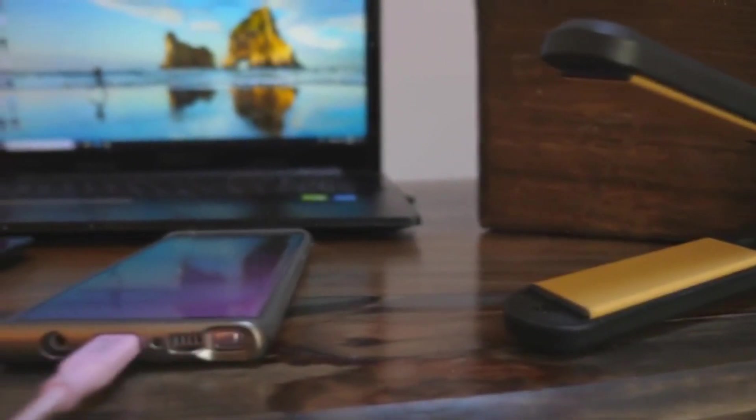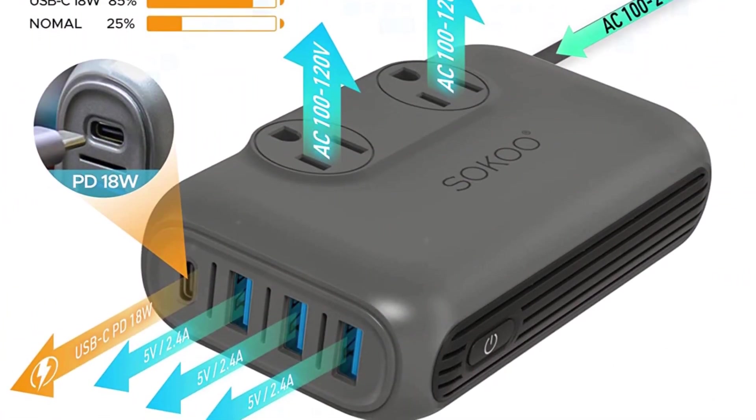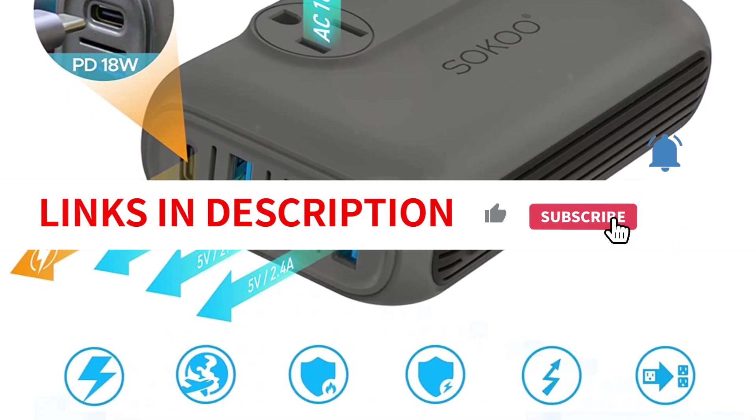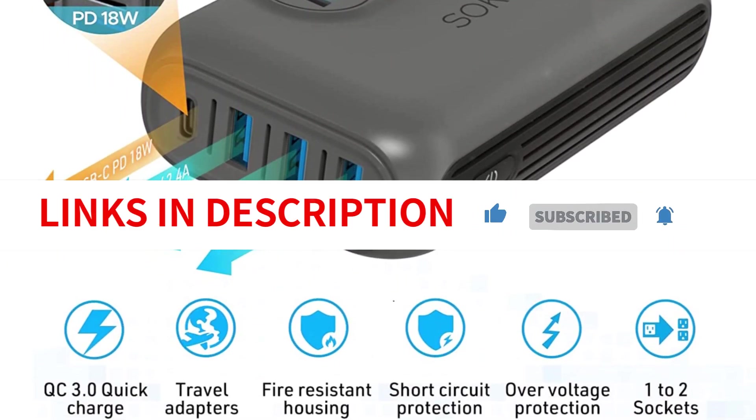Weighing just over a pound, this compact travel converter is ideal for charging your devices and powering your appliances. With its four detachable socket pins, this converter is compatible with any type of electrical outlet abroad. This converter is also protected from noise, overheating, and surges.